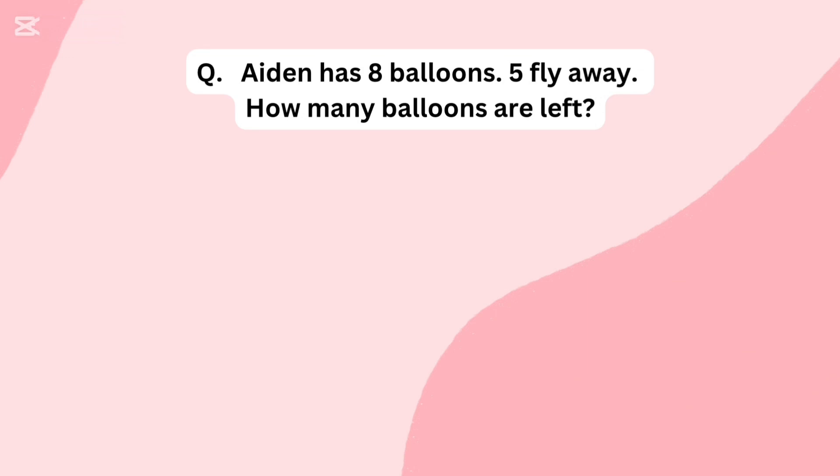Aiden has 8 balloons. 5 fly away. How many balloons are left?